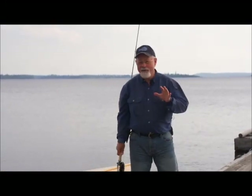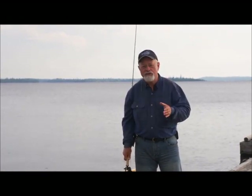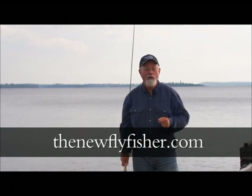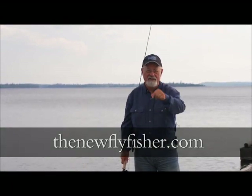Wow, did we ever have a great time. The one thing to remember when you're bringing in new people to the sport is to be patient. Don't marathon with them — make it an enjoyable experience. For more information on this show and others in our series, visit us on the web at thenewflyfisher.com. From all of us here at The New Fly Fisher, thanks for joining us. Tightlines and we'll see you next time.